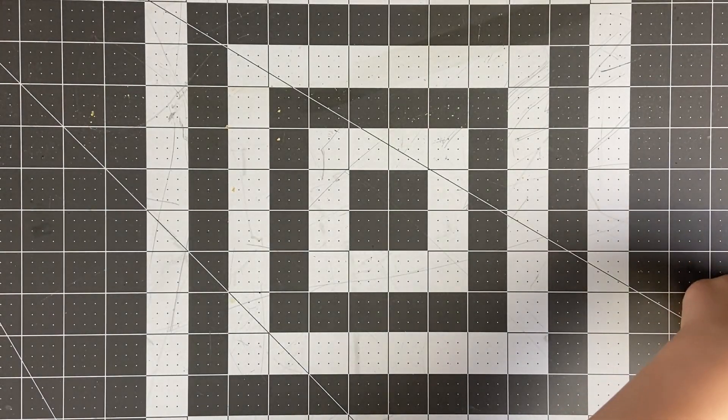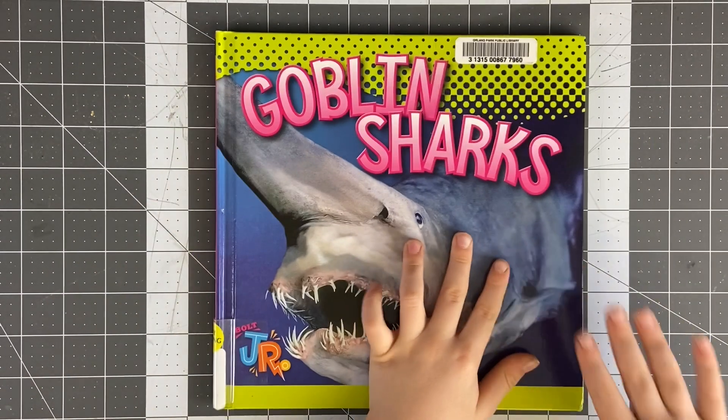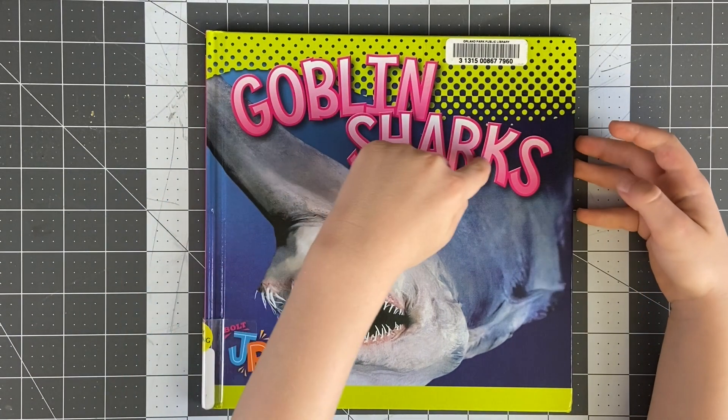Welcome back to Green Rabbit Hole. G is for Goblin Shark. Green turtle. Today we're reading Goblin Socks.